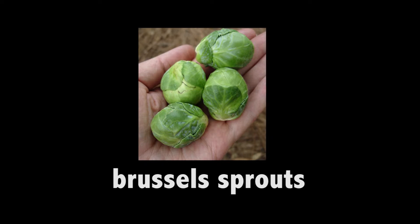Brussels sprouts are like mini cabbage. They grow out of the ground in knobbly rows on a long stalk. Brussels sprouts.